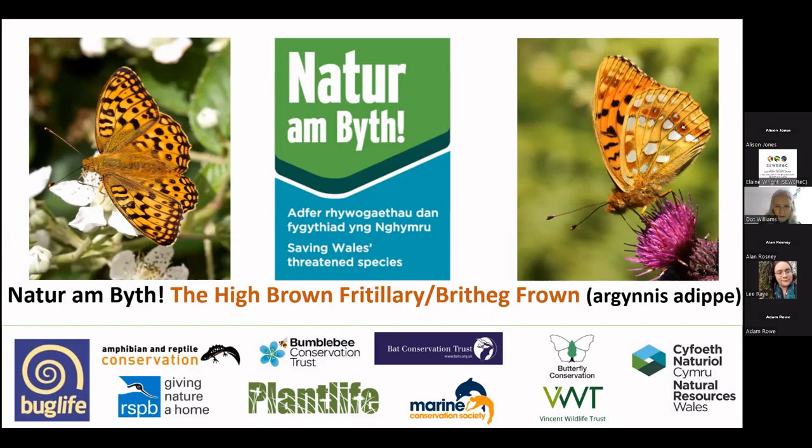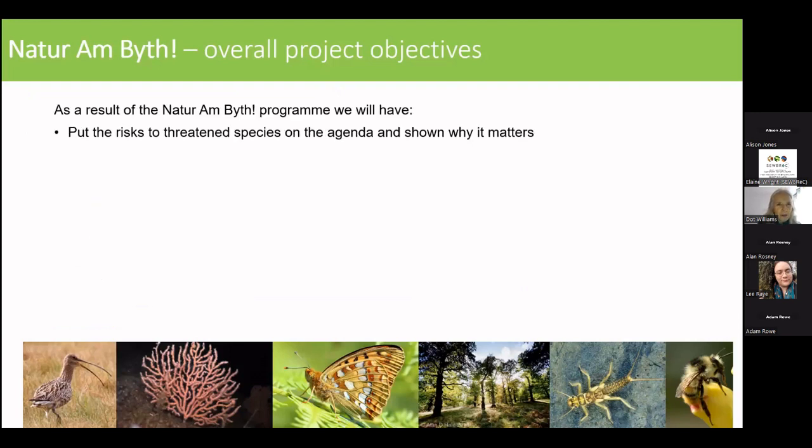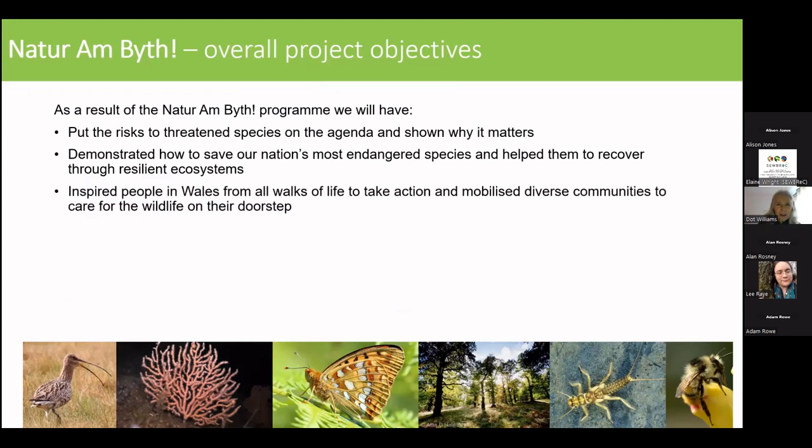It's the only site of this butterfly now in the whole of Wales, so it's really important. The Natur am Byth project has key objectives: it's about putting risks to threatened species on the agenda and showing why it matters, not only to those of us who work in conservation, but to the wider public as well. And we're looking at different ways of how we can save Wales' most endangered species, hoping to inspire people from many different walks of life.